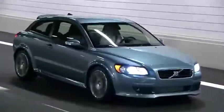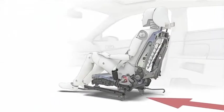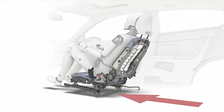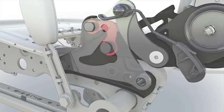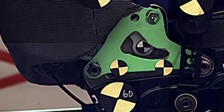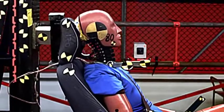The Volvo C30 is, of course, also equipped with Volvo's unique whiplash protection system in the front seats. That has, since its introduction in 1998, helped reduce long-term consequences by more than 50%. Integrated in the front seats, WHIPS cradles the spine and neck in a controlled manner.